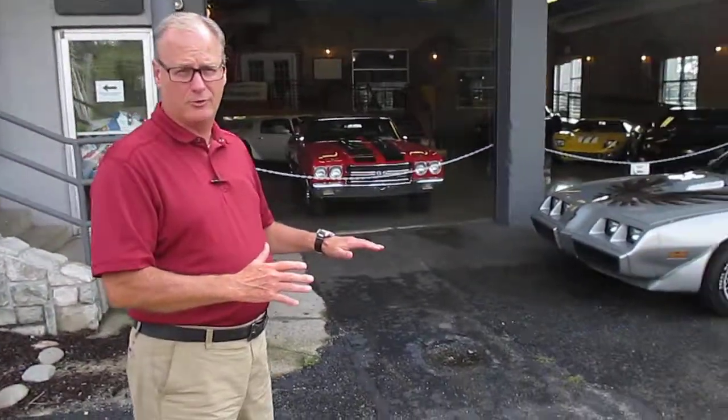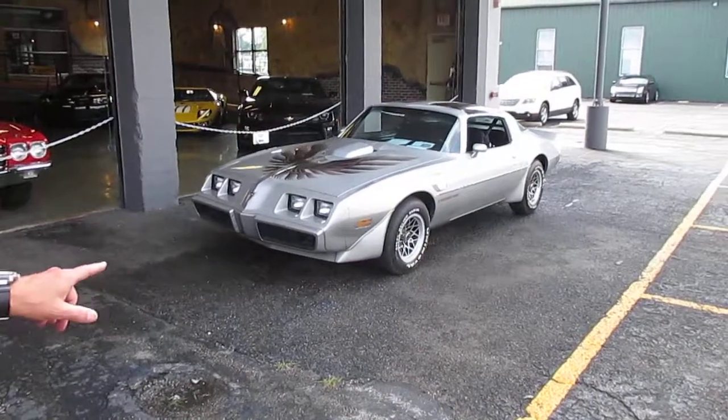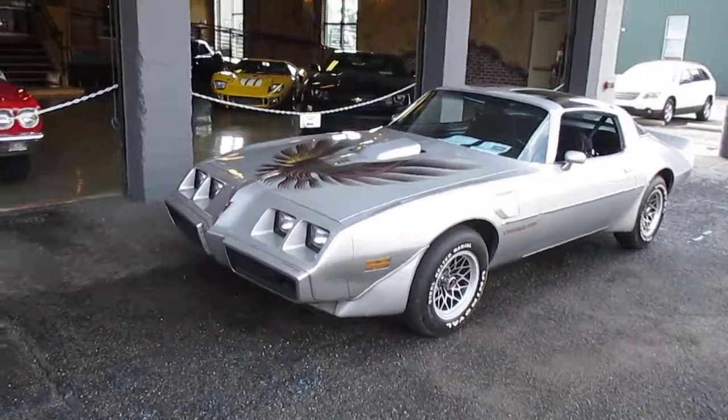Remember when we did Teaser Tuesday? We wouldn't tell you what the car was going to be for Throttle Thursday. I don't know if you can hear it or not, but if we pan over here, it's our tribute to Burt Reynolds and Smokey and the Bandit — even though it's the wrong color — a 1979 Pontiac Trans Am with a 6.6 liter.